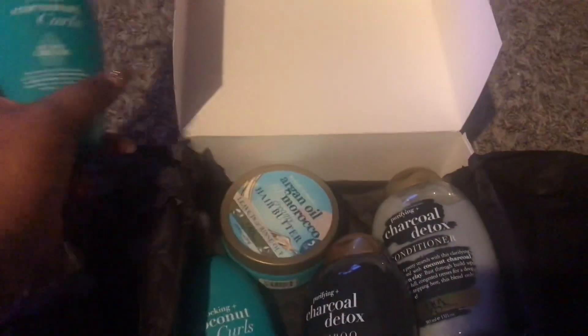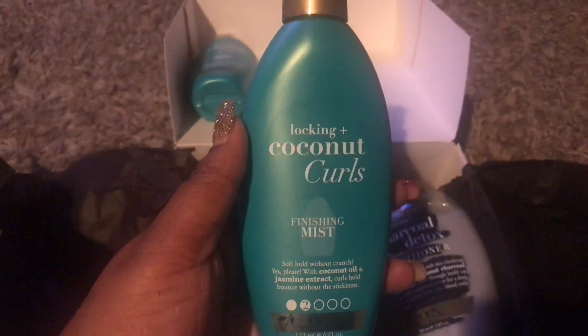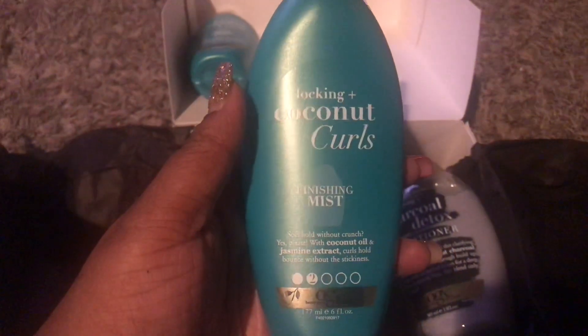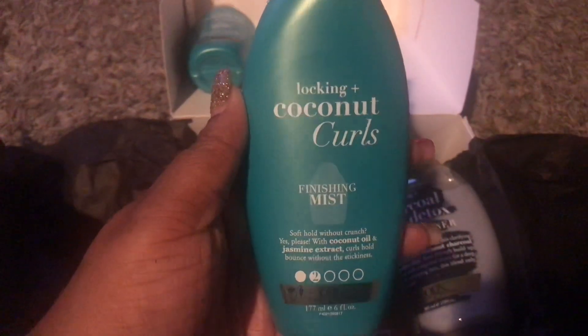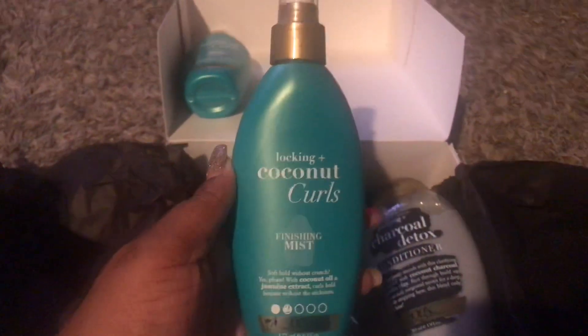Great for styles on the go and it helps reduce frizz. Next we have the Lock-In Coconut Curls Finishing Mist — soft hold without crunch, yes please! With coconut oil and jasmine, curls hold bounce without the stickiness.